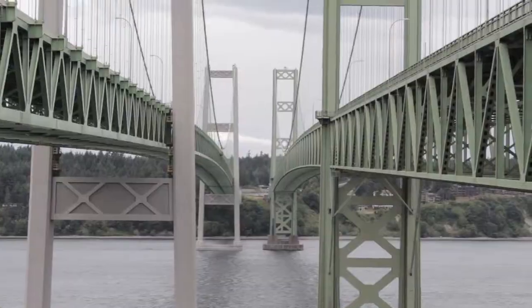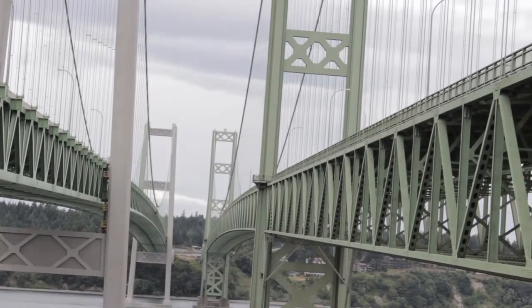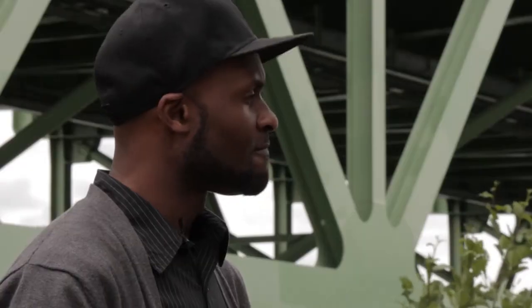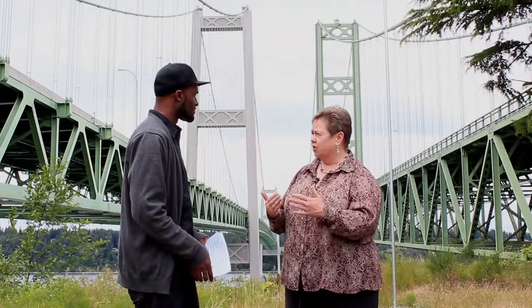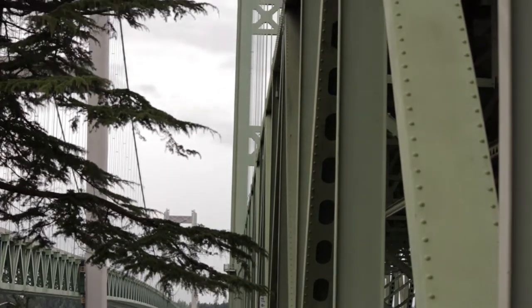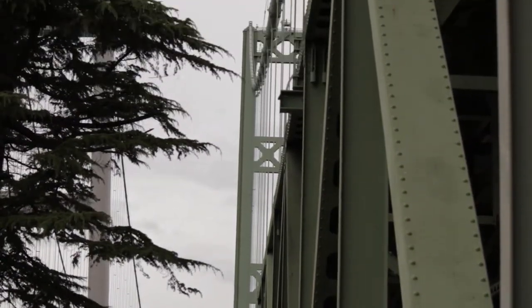Even while the bridge was being constructed, it had an unusual amount of movement to the deck — to the point where construction workers would get seasick while working up there. The engineers had lots of advance warning that something was not quite right with the bridge, and they were just getting ready to reinforce the deck when it in fact collapsed. There was no attempt to get the debris out of the water — it's still down there now — and in fact it's eligible for the National Historic Register. But the towers were dismantled and all of the steel in the suspension cables was recycled.